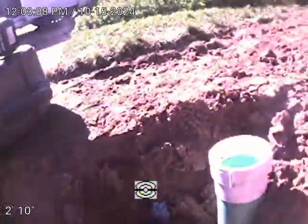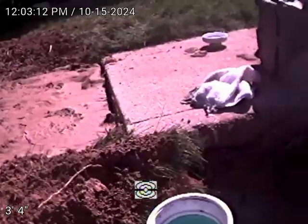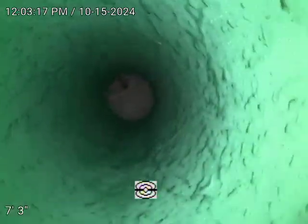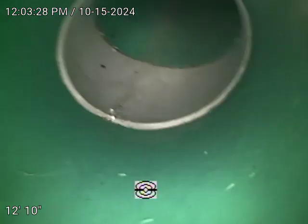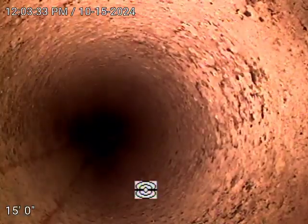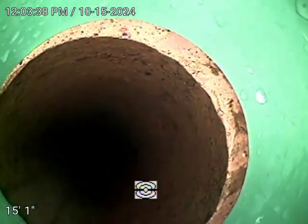We have a double sweep clean out here. This clean out runs towards the CD tab connection. We have very good flow. There is the transition from SDR plastic to clay pipe at 15 feet — looks good.